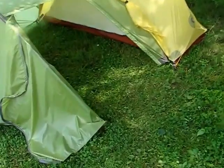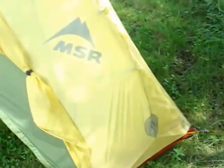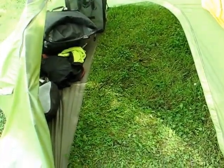What I don't like that much is that there's no floor in that part there. There is over there. I bet you though that the footprint for this tent would fit right there. I'm going to try that out later and see if I can get a footprint in there.